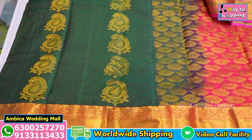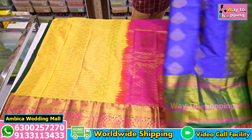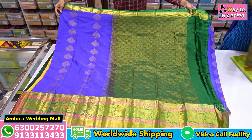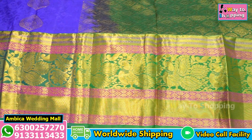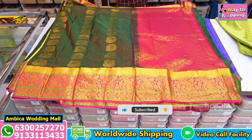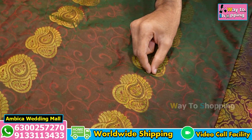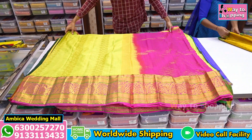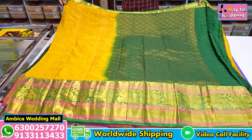We have a special color combination of royal blue and green shade, with a 12-inch Meenakari border and a full Meenakari design with peacock bootas. We have a unique embossed weaving design with peacock motif throughout. We have a number of options available — please share your screenshot to order.